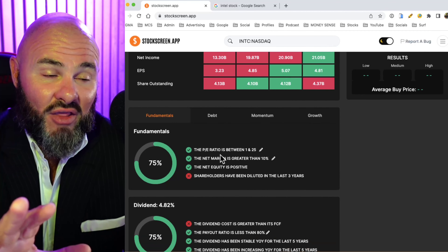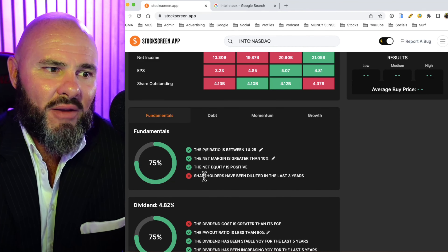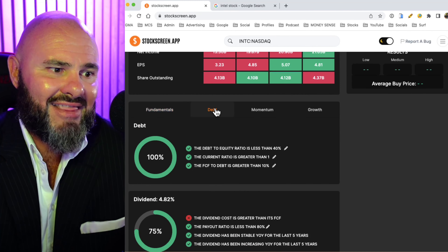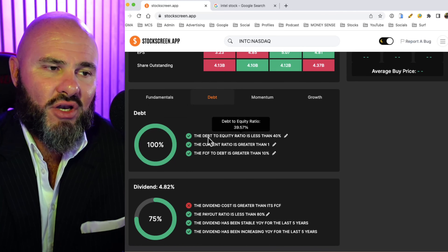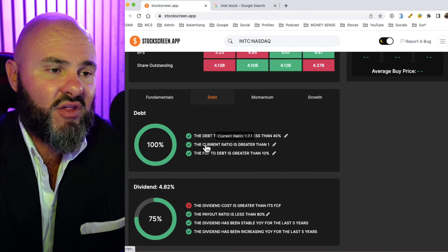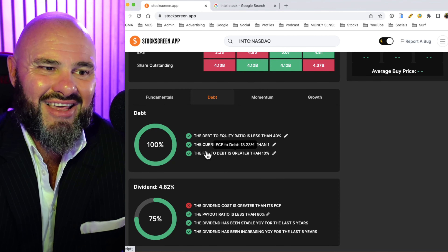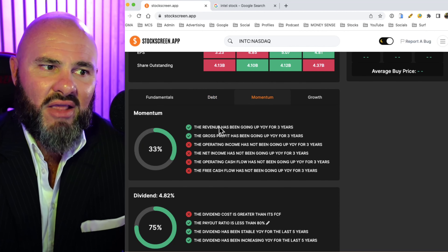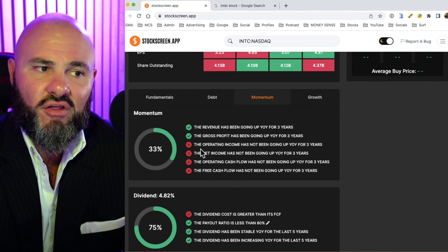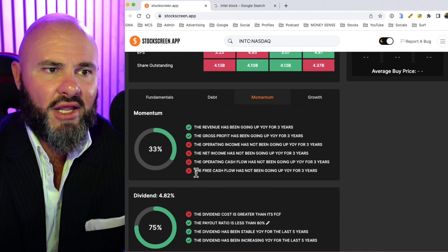Looking at the fundamental scorecard — this is super interesting. They score 75% on the scorecard. The only area where they've fallen short is a little bit of shareholder dilution. On the debt scorecard they have 100%, with debt to equity at 39%, which is below our 40% requirement. Current ratio is 1.77 and free cash flow is 13.23, so that's strong. On momentum they score 33%. Revenue and gross profit are looking good on the top line, but operating cash flow, net income, and free cash flows are a little bit inconsistent.